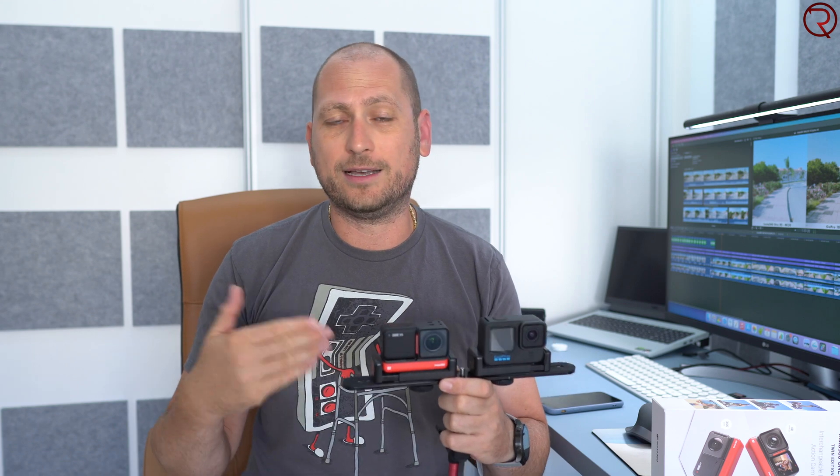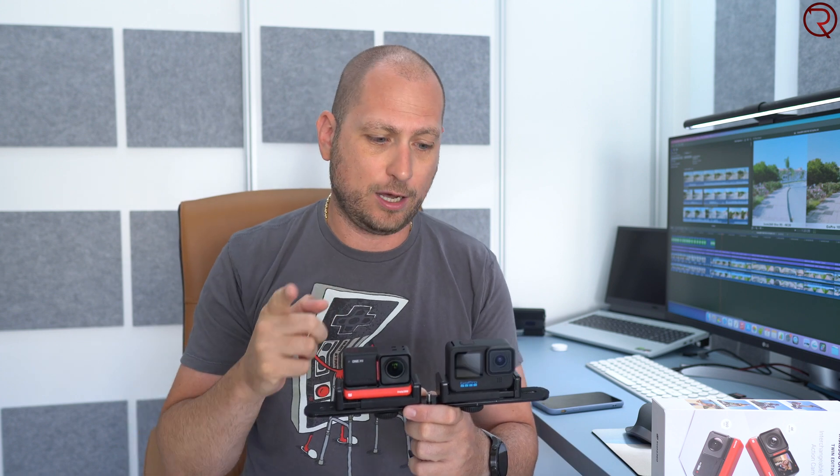The second section covers image stabilization on both cameras, with footage of walking, running, and biking to figure out which camera has better stabilization. The last section covers video quality, with daytime and nighttime sample recordings at different resolutions. With that said, don't forget to press the like button. Let's begin by checking out some sample recordings to figure out which camera has the better internal microphone.